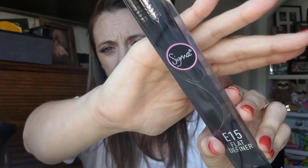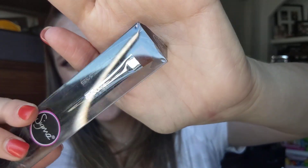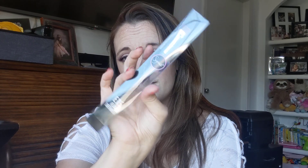Next we have a Sigma E15 Flat Definer brush. It's just a flat definer brush — I actually already have this one. I'm not gonna take it out and touch it because I could pass it on to somebody else since I don't think I'll use two of them. It's not a brush I use all the time. On Sigma.com this retails for $15, on fashionsta.com also $15, and I did find it on Bloomingdale's on sale for $12.75.